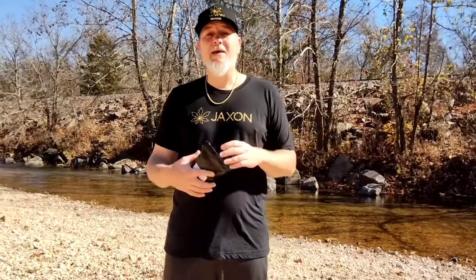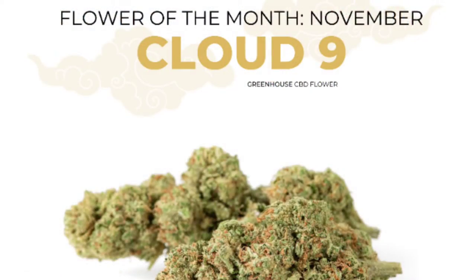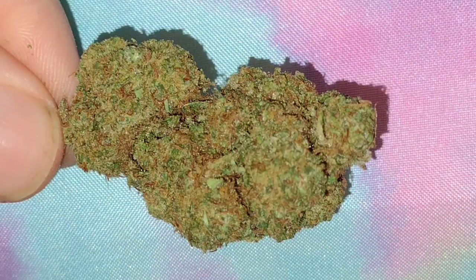This month for November, the flower of the month is gonna be my flower Cloud Nine. This is a great opportunity to try out this new flower — it is really, really good guys, I ain't kidding. Big, full, beautiful, dank buds. Definitely one you're gonna want to get your hands on.